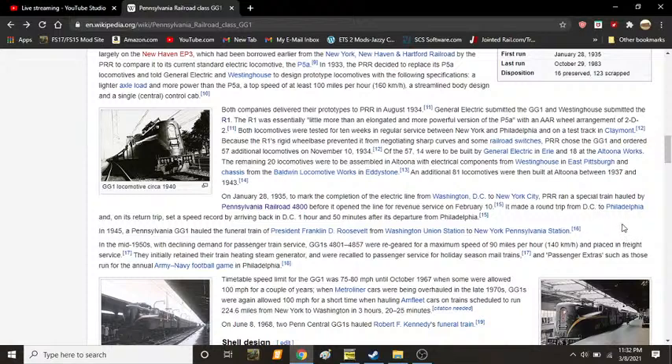General Electric submitted the GG1 and Westinghouse submitted the R1. The R1 was essentially little more than a more powerful version of the P5A, with an AAR wheel arrangement of 2D2. Both locomotives were tested for 10 weeks in regular service between New York and Philadelphia on a test track at Claymont. Because the R1's rigid wheelbase prevented it from negotiating sharp curves and some railroad switches, the PRR chose the GG1 and ordered 57 additional locomotives on November 10, 1934. Of the 57, 14 were to be built by General Electric in Erie, Pennsylvania, and 18 at Altoona Works. The remaining 20 were to be assembled at Altoona with electrical components from Westinghouse in East Pittsburgh and chassis from Baldwin Locomotive Works in Eddystone. An additional 81 locomotives were then built at Altoona between 1937 and 1943.